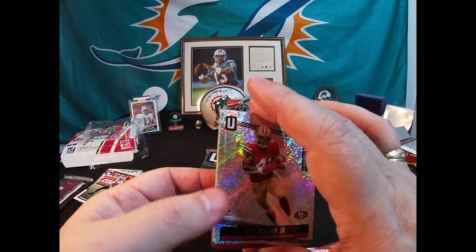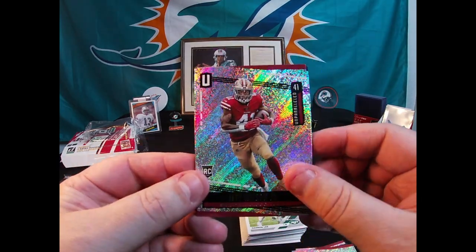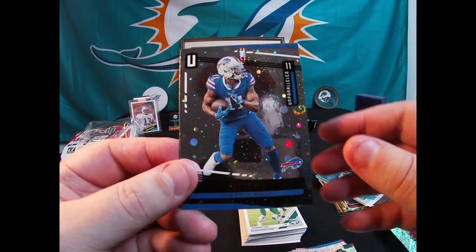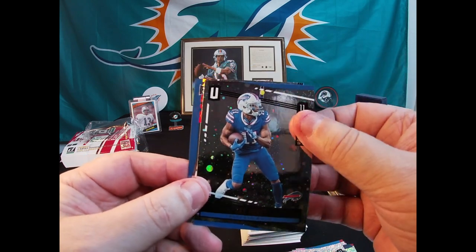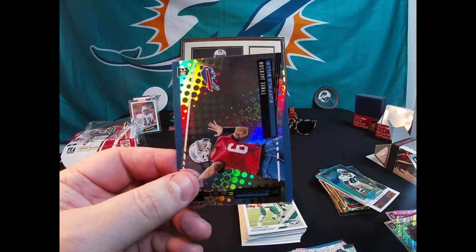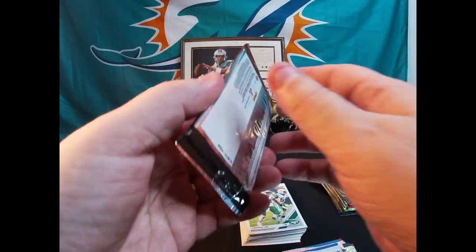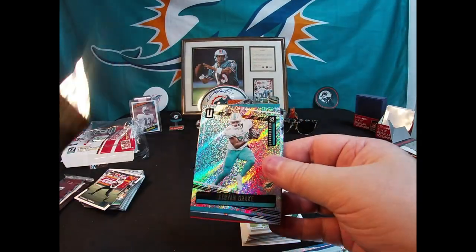Alright, we're going to flip it over - Zay Jones, we'll come back to it. Jeff Wilson Jr. card, Eli Manning, Kerryon Johnson. There's that Zay Jones - Cosmos Zay Jones! And a Tyree Jackson rookie card. I thought I had seen a backwards card but it wasn't. Continuing on, still searching for that auto.